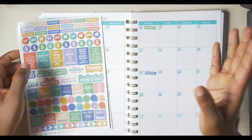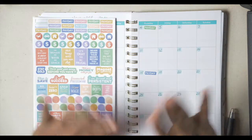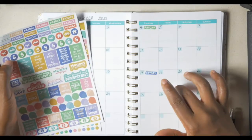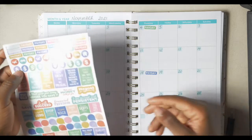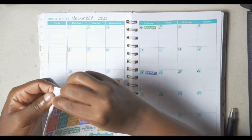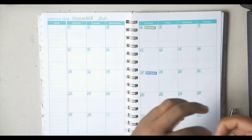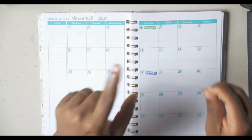My husband decided to join me, so I will be pulling in his finances with this and also keeping track of his expenses and incomes. We're going to add his payday. He works for the government, so government gets paid at the end of the month.